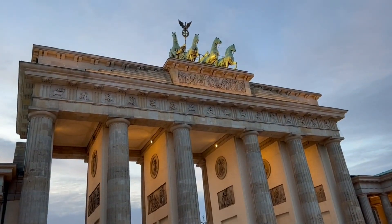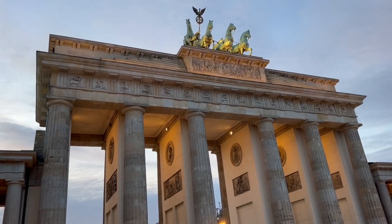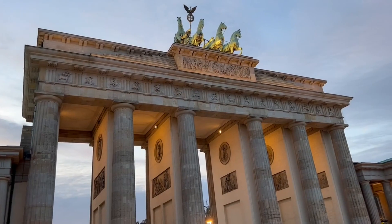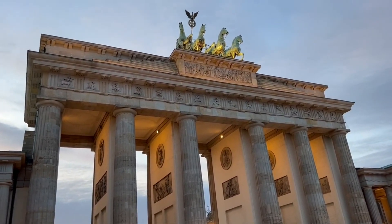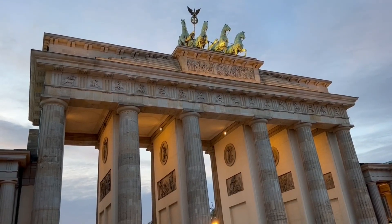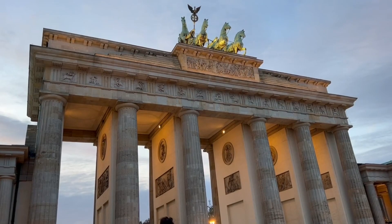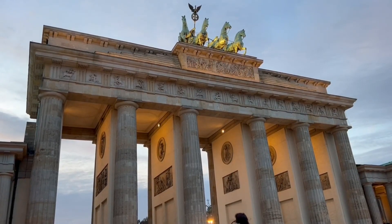The gate does divide the city east and west. The west would be where the Tiergarten all the way to the Olympic Stadium is. And the east would be following Unter den Linden Street, which means 'under the Linden trees.' We're probably going to head that way next.